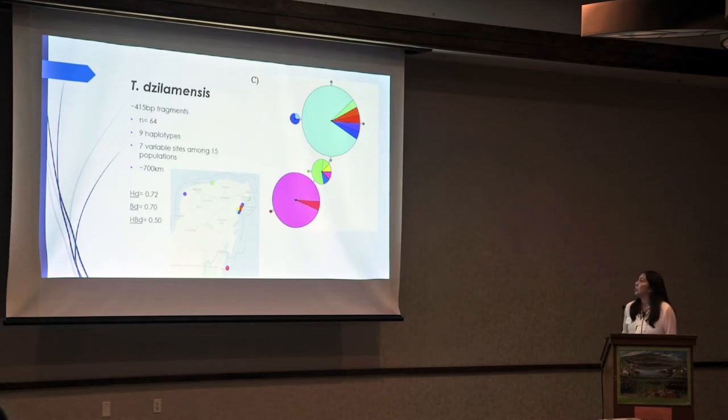For Tufladia silamensis, again highlighting that all samples were collected throughout the coast — further proving that they're only really found off the coast. We had about 64 representatives, giving us about nine haplotypes, with seven variable sites among 15 collection sites. This spanned about 700 kilometers, so this was much wider. Our haplotype diversity or genetic diversity was 0.72. This is surprising because Tufladia mitchelli had only about 31 samples and had about 0.83 genetic diversity, while silamensis has twice as many samples yet slightly lower genetic diversity values.